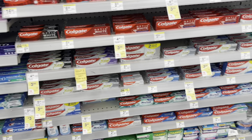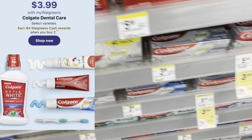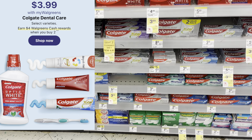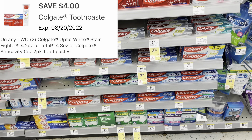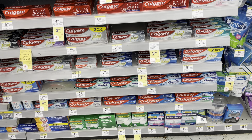Colgate has to compete — select ones are on sale for $3.99 this week. When you pick up two, you'll get back $4 in Walgreens cash. Two of them makes it $7.98. We got a $4 digital coupon, so that makes it $3.98, but you'll get back the $4 in Walgreens cash, making it free.